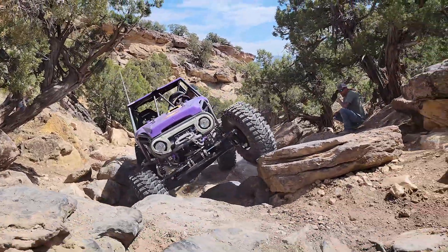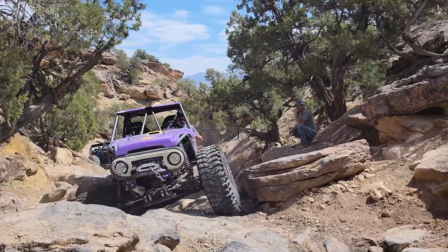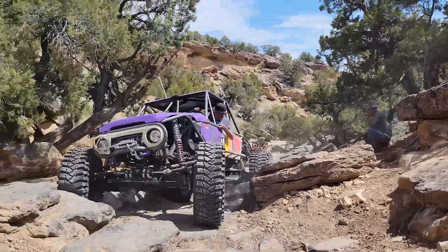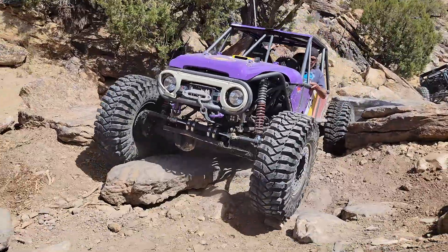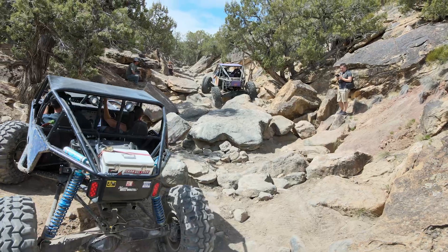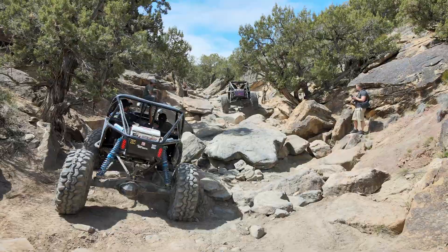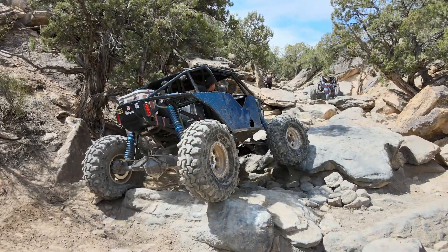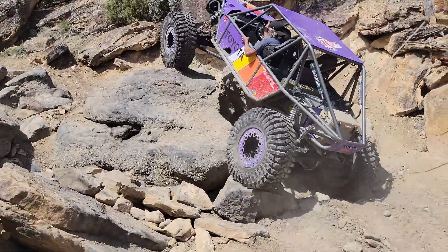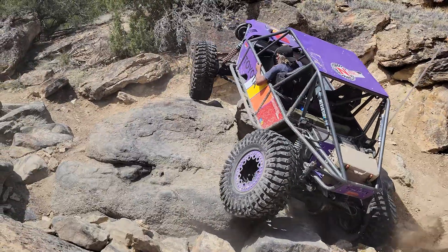You can see in a lot of spots that Randy would be doing a lot better if his tires were aired down. Everyone was reminding him all day. Let us know in the comments what PSI you think he should be at if you have those tires. He gives a lot of skinny pedal — he knows he's a good driver — and he makes it through.